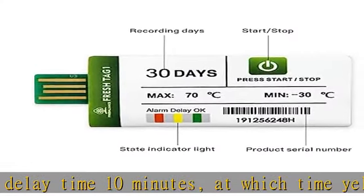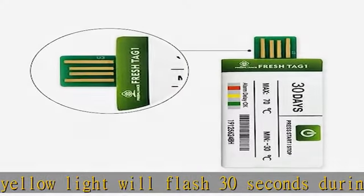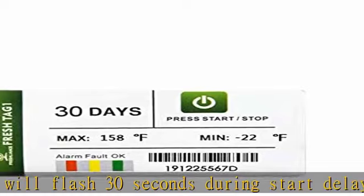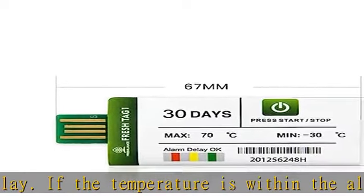Different functions covering 7, 15, 30, 60, 90, 100, and 180 days meet the special needs of various applications. Wide temperature measurement range of -22°F to 158°F, with a temperature accuracy of plus or minus 0.9 degrees Fahrenheit.